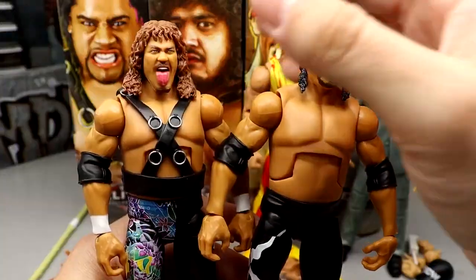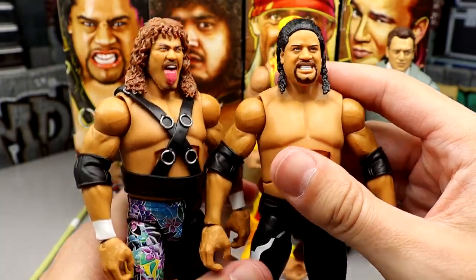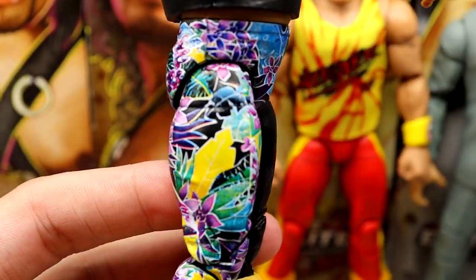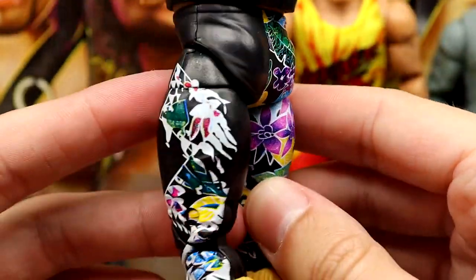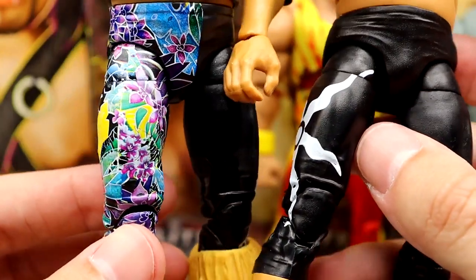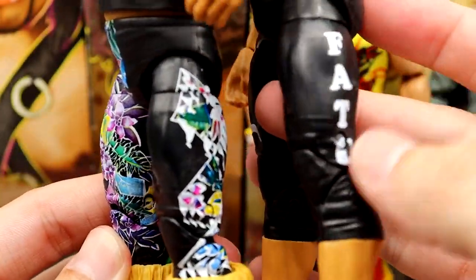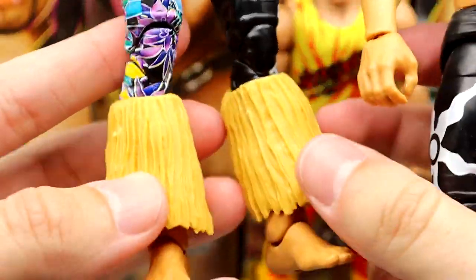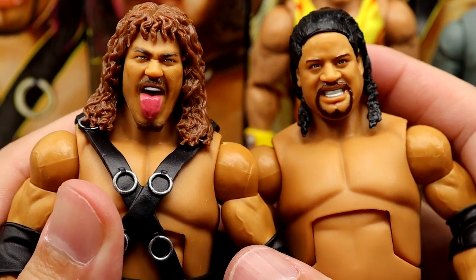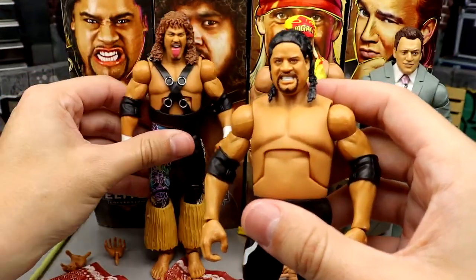Pulling up Samu — he has a really good head sculpt. I love the brown hair on the chase version; the regular has black hair. The tongue-out head sculpt looks really damn good on both figures. They have their entrance gear, and for the other attire you get the really nice floral pattern — bright and shiny, it looks really good. That's the difference between the trunks. These guys are virtually the same with different head sculpts, but they're a tag team so they go together.